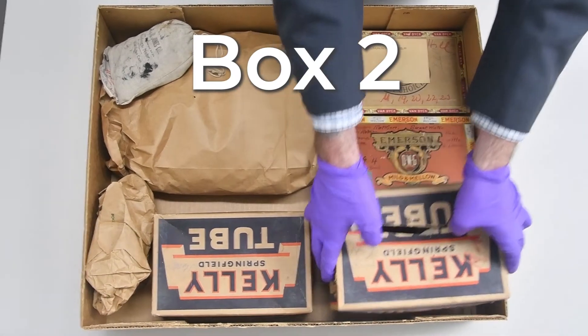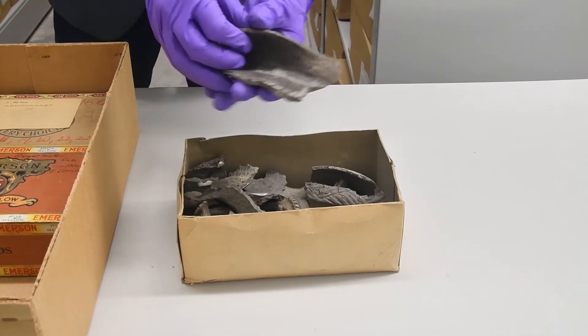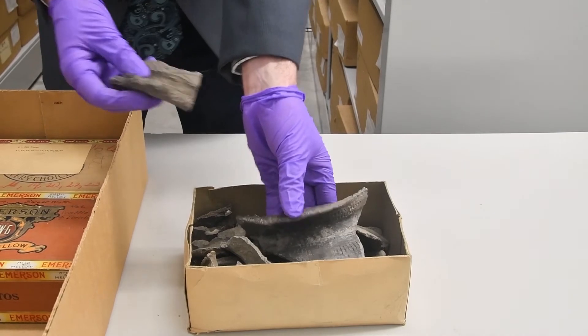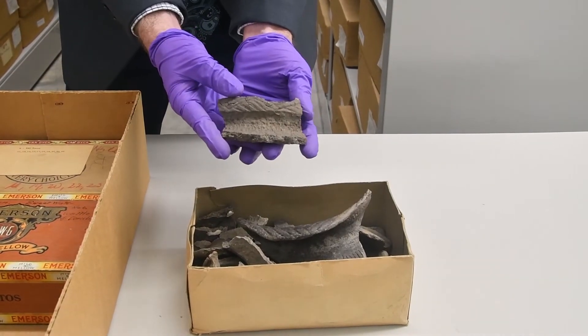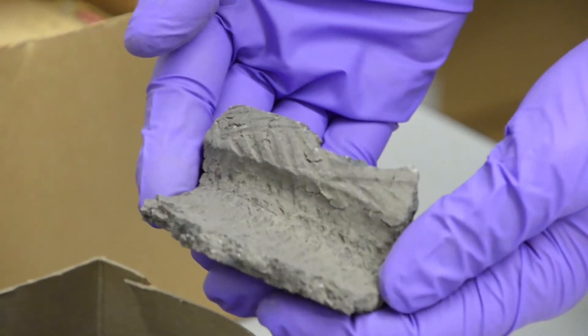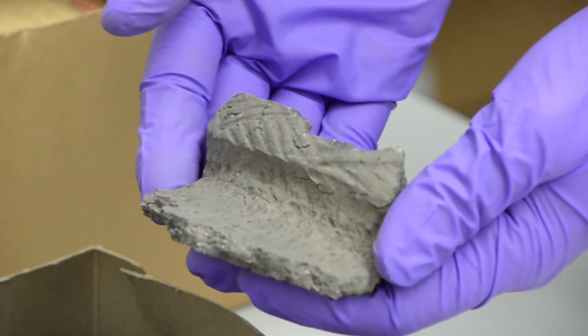Box 2: More pottery. In this box, we have some rim sherds, some of which are more photogenic than the ones we looked at before. This rim sherd has a collared rim with incised designs on the rim. The surface decoration is fairly typical. We call this surface design cord marked, and it comes from a paddle wrapped in some sort of cordage like twine.